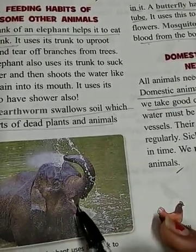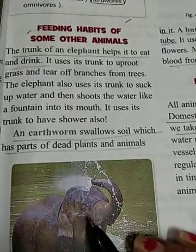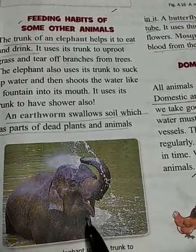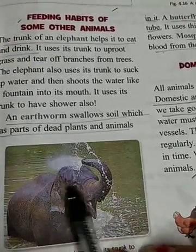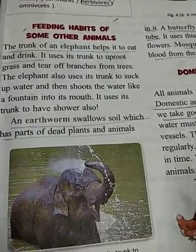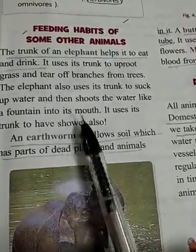The elephant also uses its trunk to suck up water and then sprays the water like a fountain into its mouth. This is the feeding habit of the elephant — it uses its trunk for both food and water.